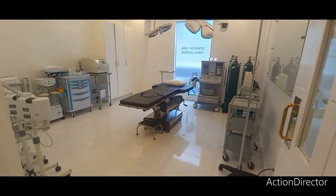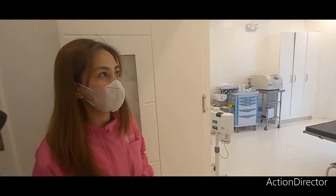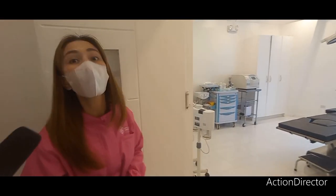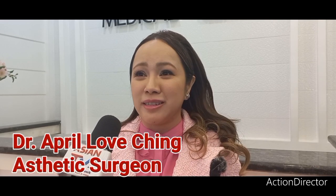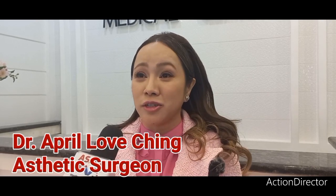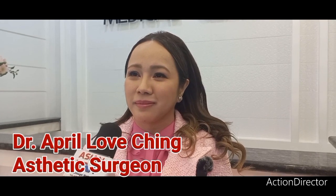Wow. So mostly, ano mga operations ang ginagawa dito? More on lahat, ma'am — major operations from Talladeo. I'm Dr. April of the clinic. Tell us something about the April Aesthetic Medical Clinic. April Aesthetic Medical Clinic — we started in July 2018. So it's a relatively young clinic, but we make sure that I personally attend to our patients, offering non-surgical and surgical services.